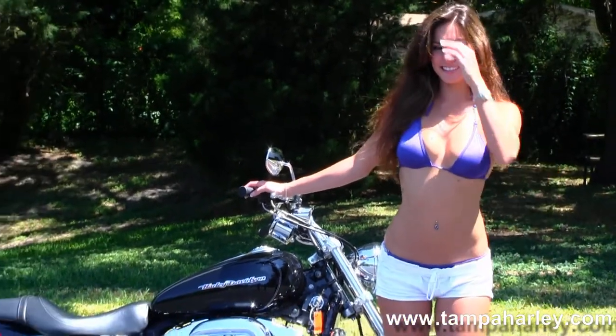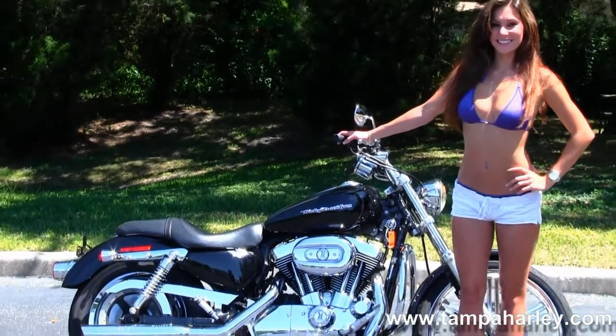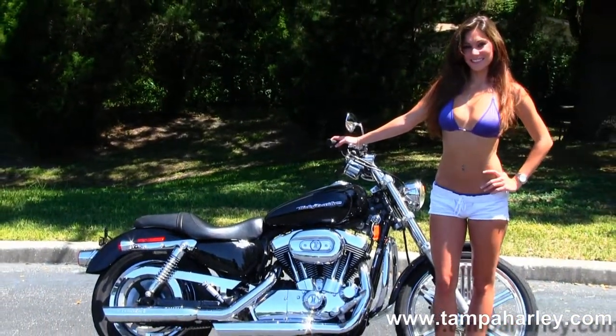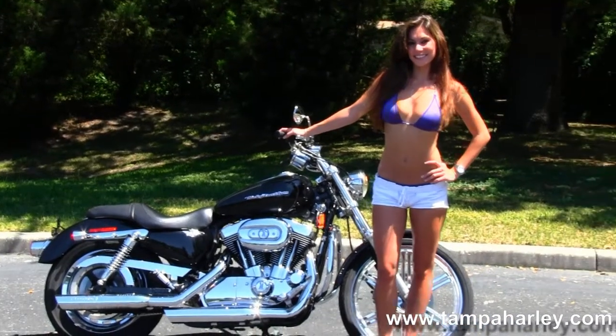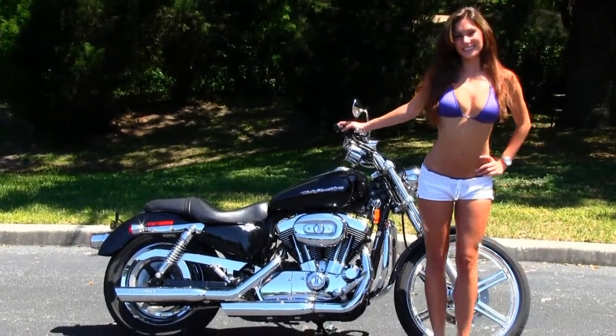We ship used bikes anywhere in the world. For more information on this bike, click the link below. And to view the rest of our out-of-sight inventory, visit us at TampaHarley.com, where we're always open 24-7. And remember to have one awesome, super kick-ass Harley day.